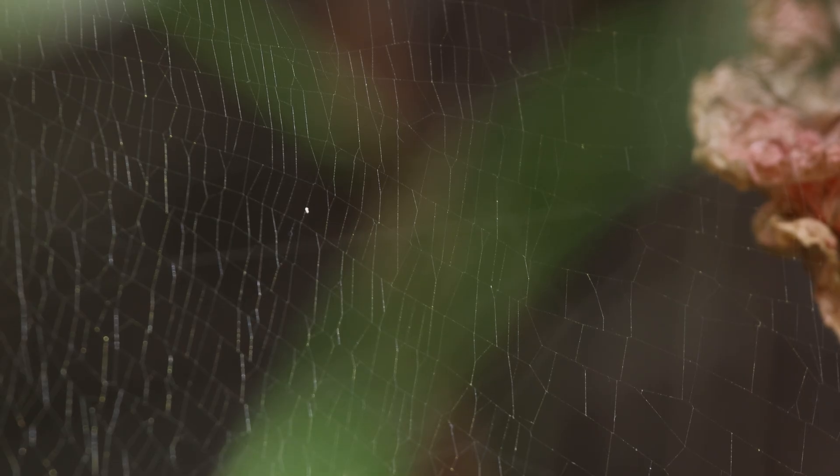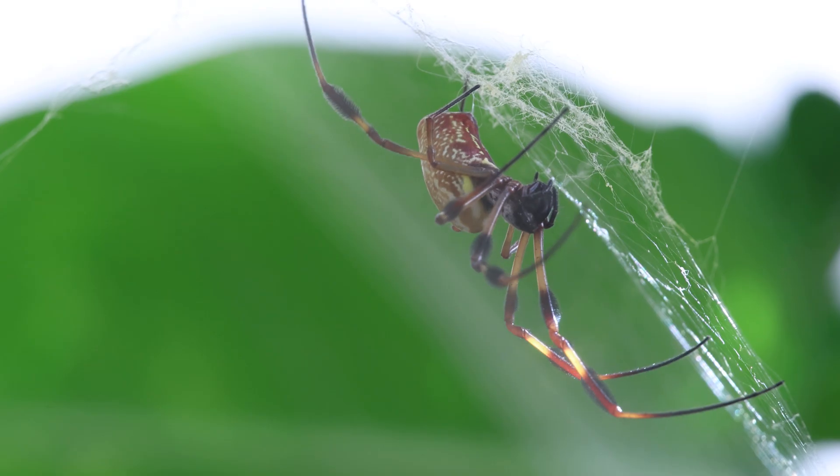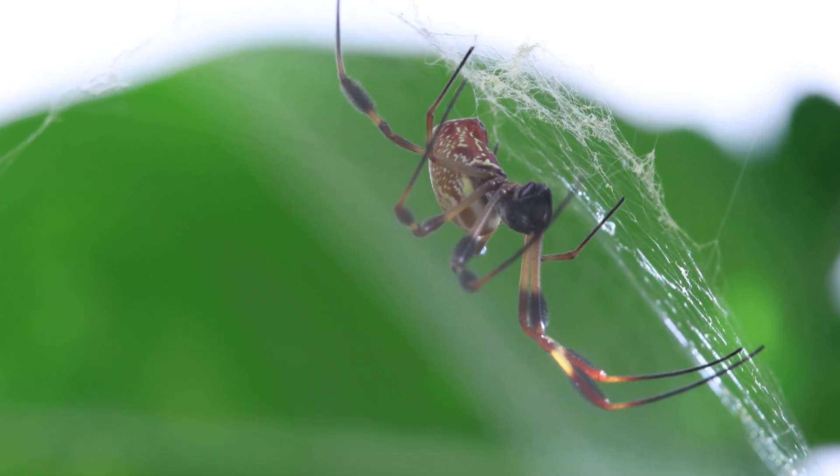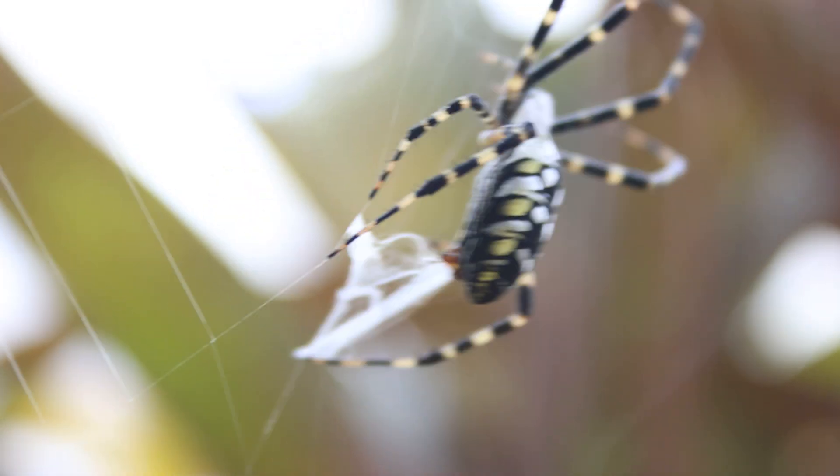The orb weaver's web has two different types of silk: one that is sticky and can trap prey, and the other that is non-sticky and allows the spider to move around. This difference is not visible to us, only to the spider.